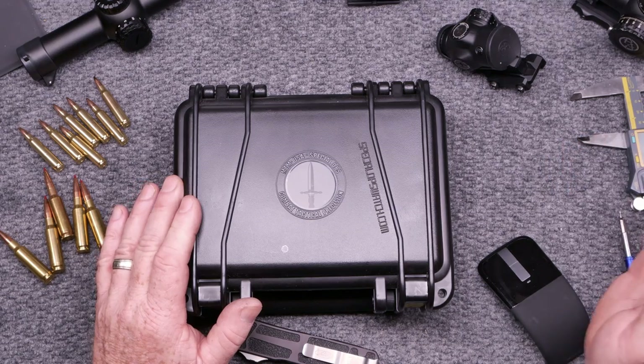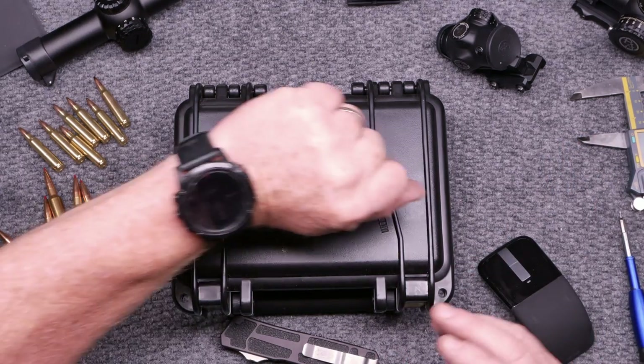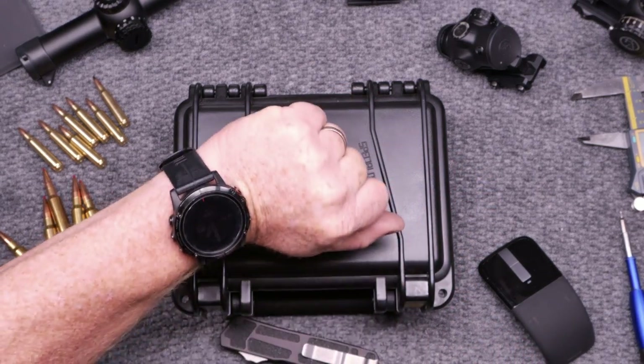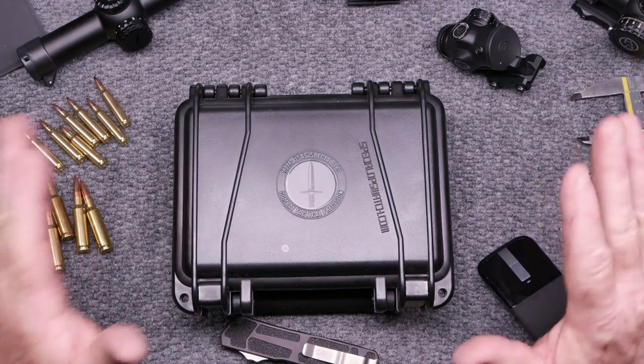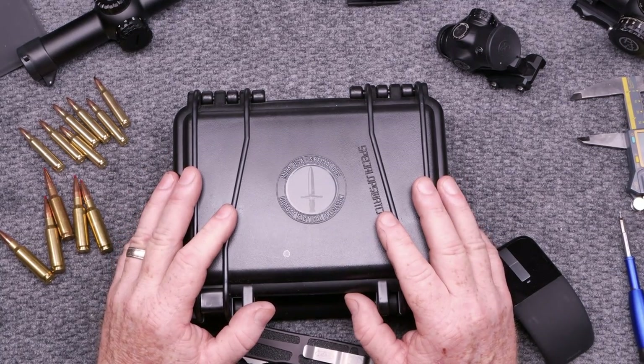In the last couple years, you may have seen me wearing anything from a Tag to a Breitling. This guy right here is my Garmin — this is the Fenix 5XL Sapphire. And just for comparison, because they said this is one of the ultimate in tactical special ops watches.